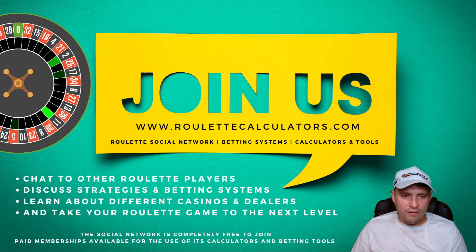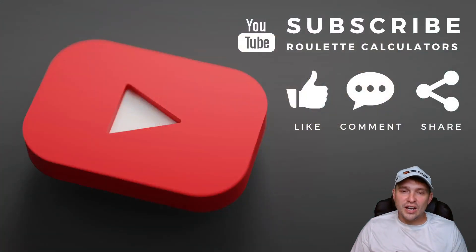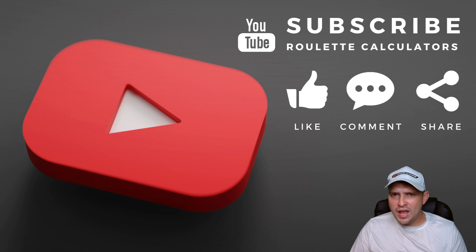If you haven't already become a member of roulette calculators, click the link in the description and set yourself up a free account. If you want to pay for a full membership you can use the calculators and tools — that's entirely up to you — but the website and social network is 100% free. If you're not subscribed to this channel, please give it a thumbs up, comment, share, and subscribe. I really appreciate your time watching — hope you have a great Sunday, and as always, please bet smart guys.